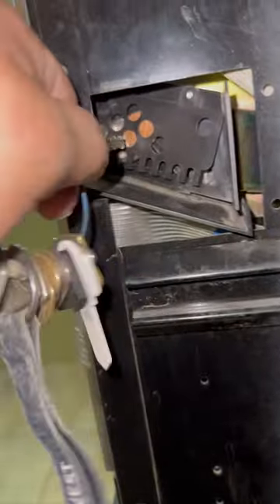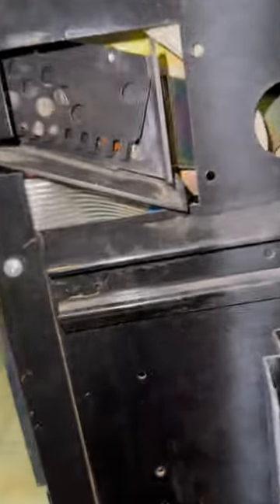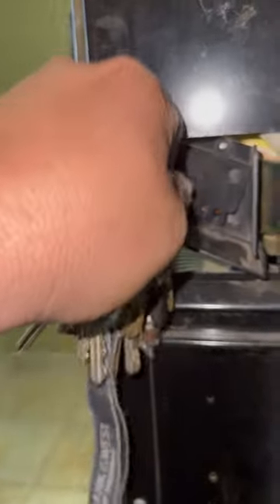This generally happens when people insert two or more coins at the exact same time on the slot. So when using vending machines, please insert the coins one at a time.